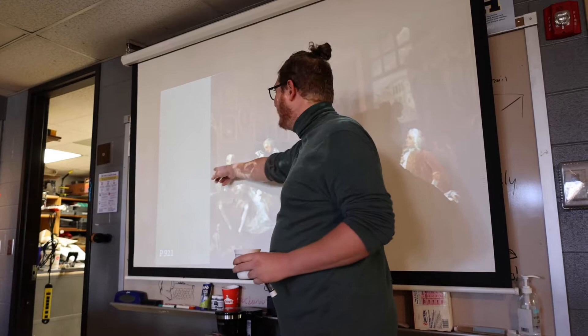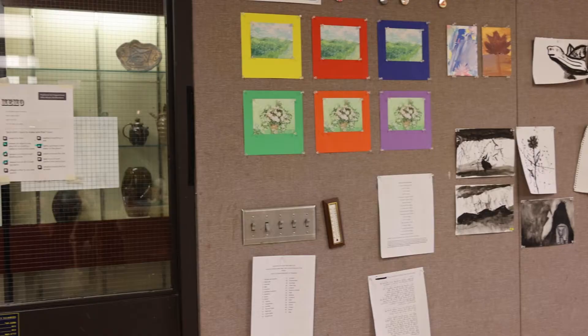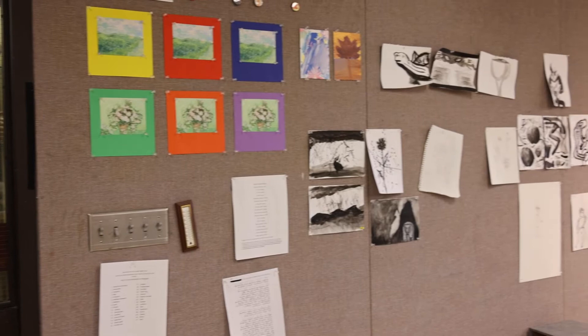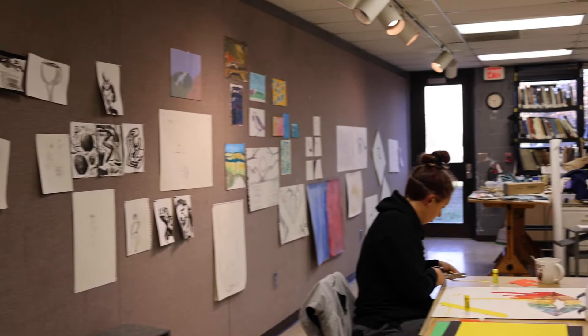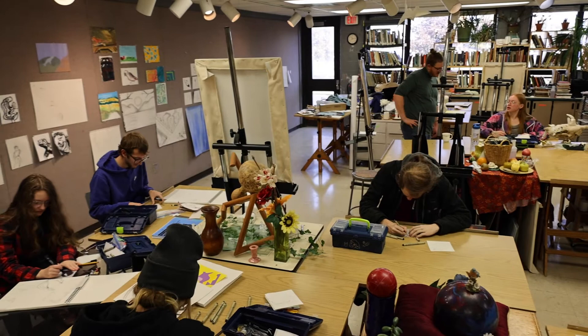My favorite part about teaching at Highlands is the students. We've got a really good student population here. It's fun to have them on campus, which you don't always get for a community college. The art room is open late at night, so there's kind of a community that develops with the students as they come in after hours and work on their own stuff and use the supplies. I just think that's a really special connection that we get to have with the art students here.